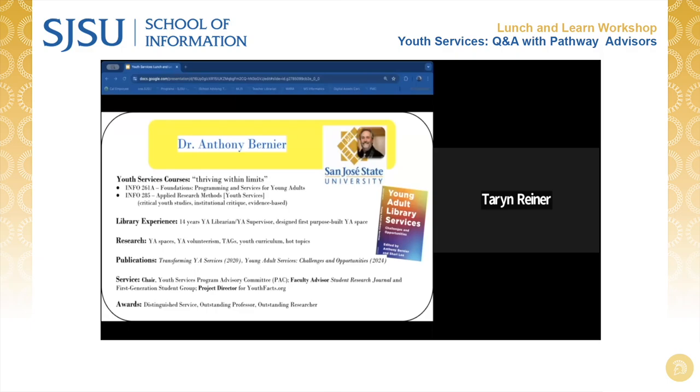The other course I teach is in the research methods series. Our San Jose State program offers the widest selection of applied research courses of any LIS program in the country. The one for youth services is Applied Research Methods for Youth Services, covering services from early childhood all the way through advanced teenage years. I take a critical youth studies approach and examine the experience young people have within institutions from a critical perspective, bringing all our scholarly and professional tools to working with young people. It also includes an institutional critique and the historical relationship teenagers have had with libraries — not all of it good.